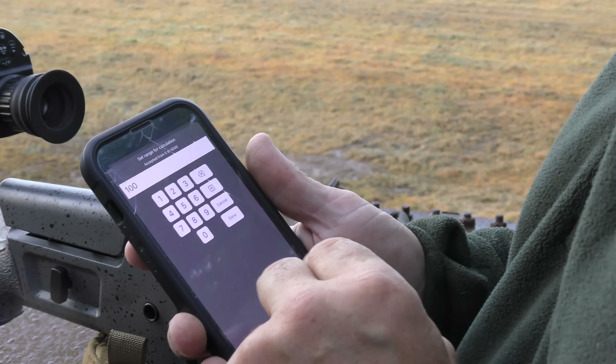We've got one out at 90 metres — it's only about 100 yards. Let's have a quick look at the app.